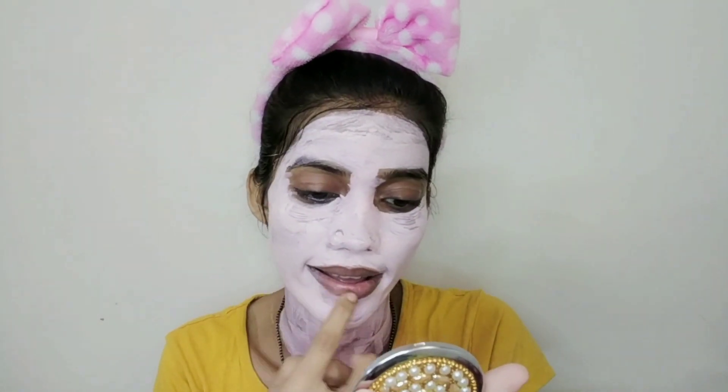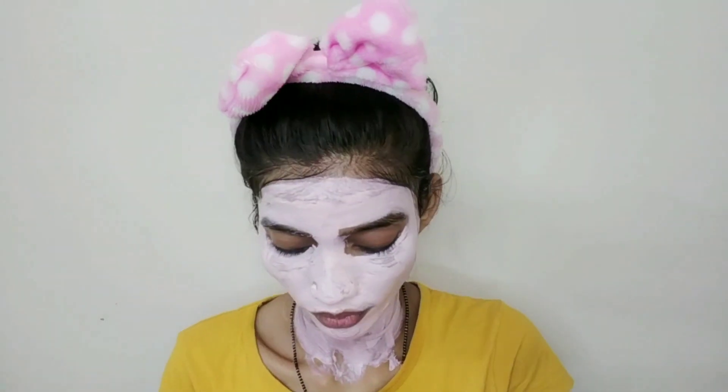I also have a Good Vibes lip scrub here. This scrub I really liked — all the dead skin was removed from my lips and my lips became very soft. So yes, if you are doing your face skincare, don't forget your lips. Lips are the most delicate skin and they get dry, especially when you don't wear lipstick.